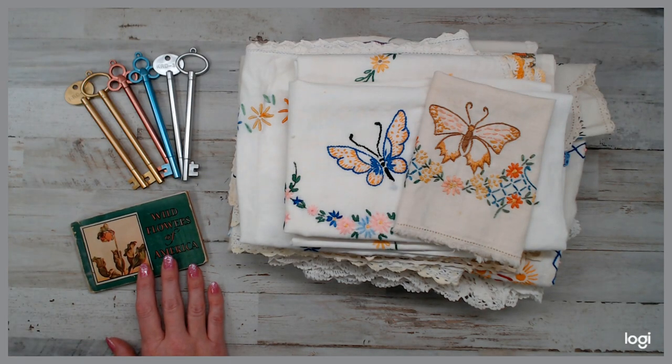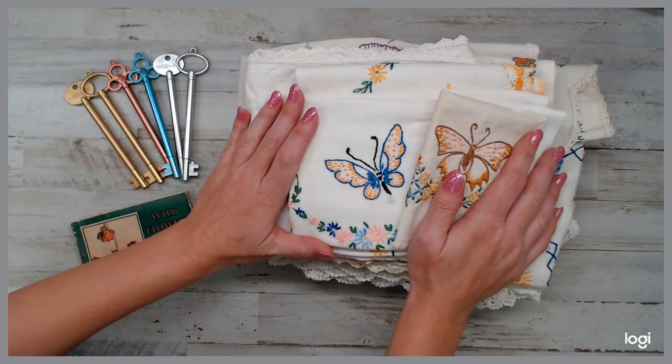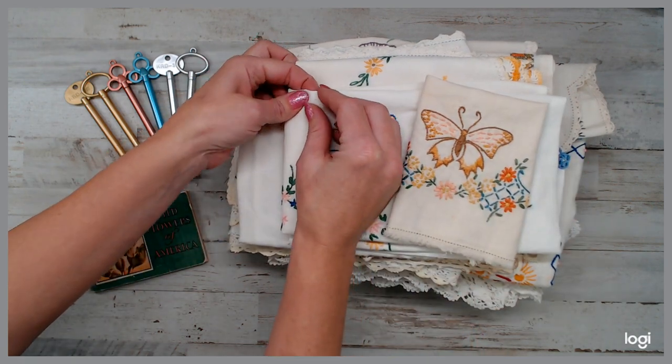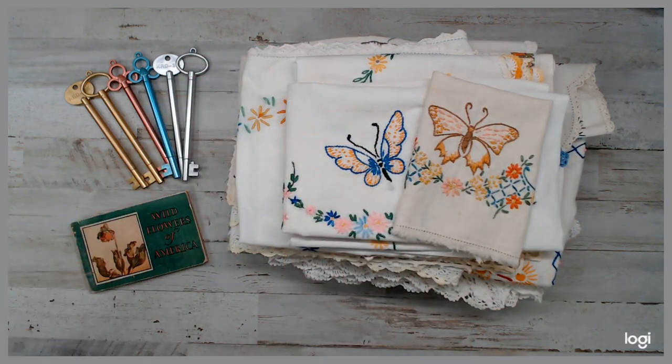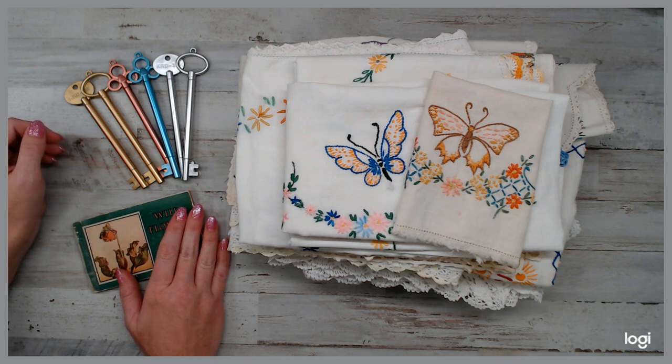I wanted to share with you guys some things that I am working on that are going in the Junk in My Trunk Vintage Garden Kits that I have available. Tomorrow is the Daily Deal that will be posted. I did a pre-Daily Deal order for those who want to grab their pack while they can.